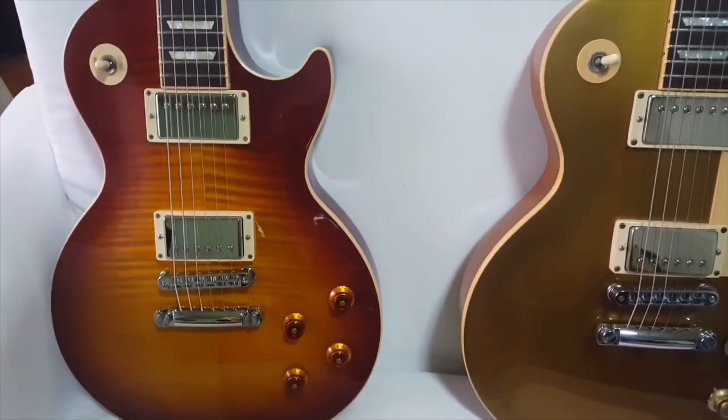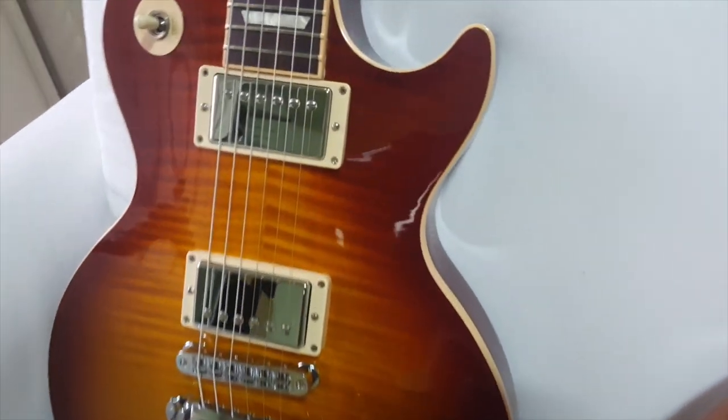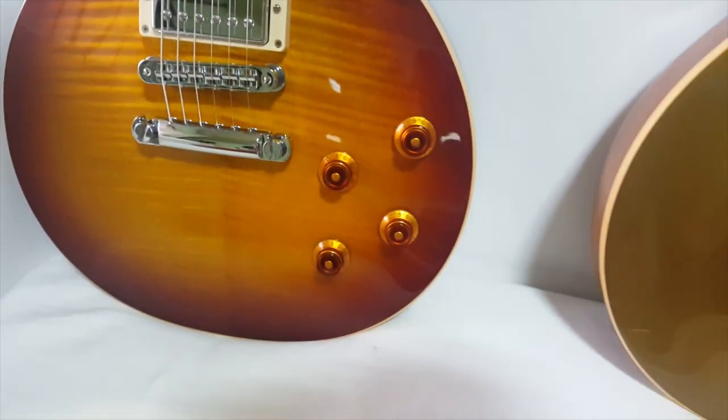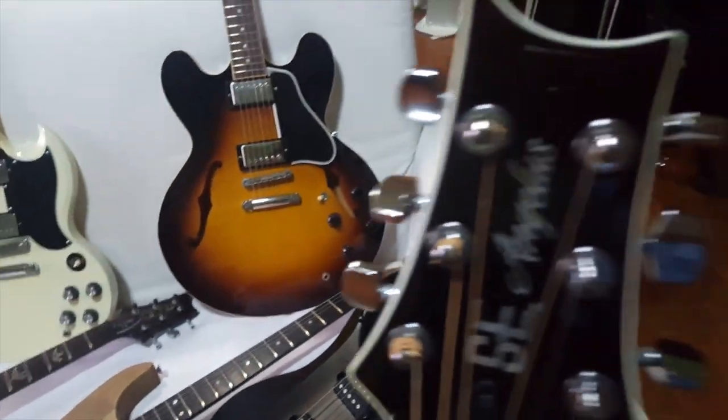The newest addition to the family is this 2013 Gibson Les Paul Standard in T-burst. It has a beautiful triple-A flame top and comes with the Burstbucker Pro pickups.